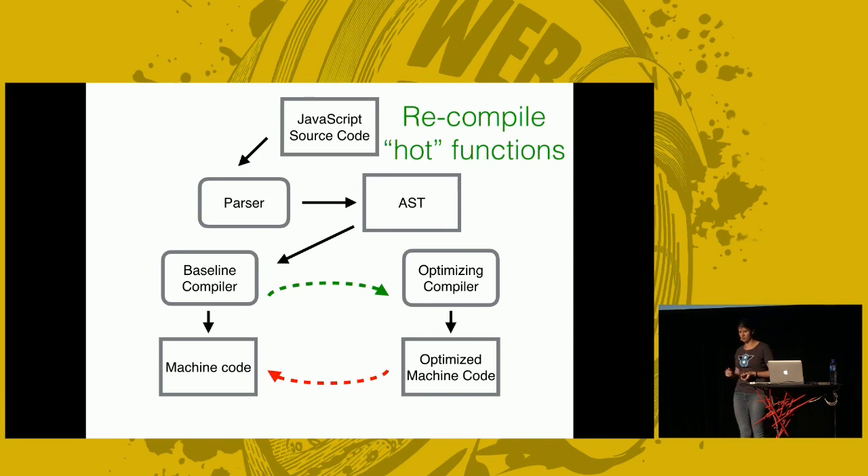In a graph: you start with source code, parse it into an abstract syntax tree, then a baseline compiler generates machine code. Hot functions are fed into the optimizing compiler that also generates machine code, but this code executes faster. There's also a red arrow — certain cases where we have optimized code but are forced to bail out and de-optimize, going back to the slow path.